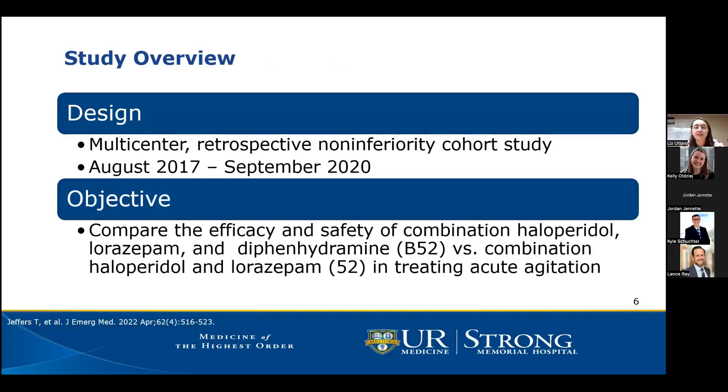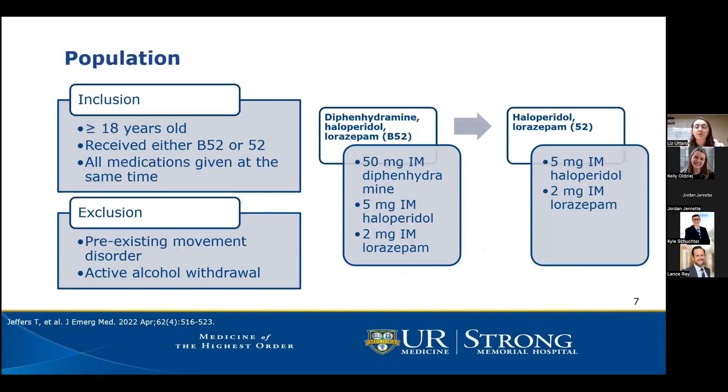To briefly review the study design, this was a multi-center retrospective non-inferiority cohort study completed from August 2017 to September 2020. The authors' objective was to compare the efficacy and safety of the B52 combination versus the 52 combination in treating acute agitation in the ED. Patients were included if they were 18 years or older and had received either medication cocktail, with all medications given within 15 minutes of each other.